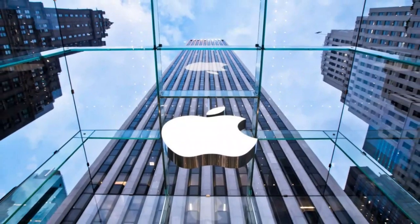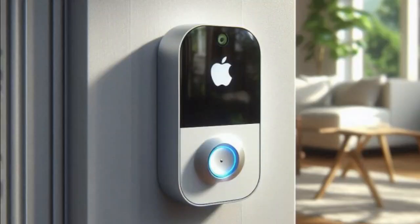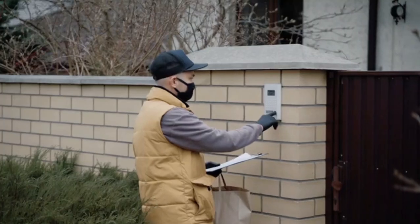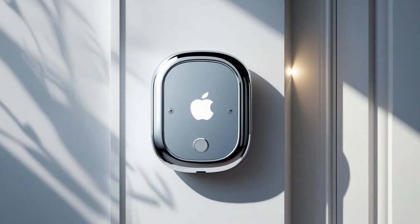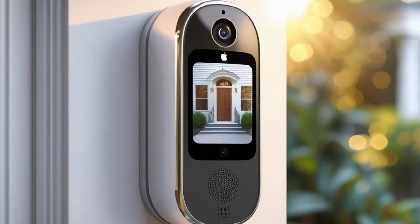Apple is reportedly developing a smart doorbell with Face ID. The doorbell is in early development with a possible release by 2025. An Apple Face ID doorbell would combine Apple's Face ID technology, known for its secure facial recognition capabilities, with the functionality of a smart doorbell.